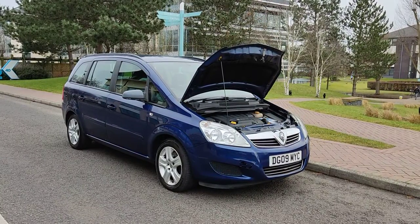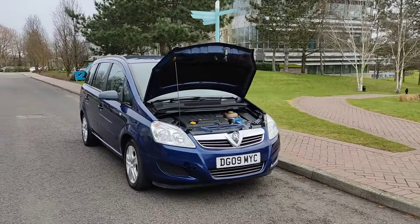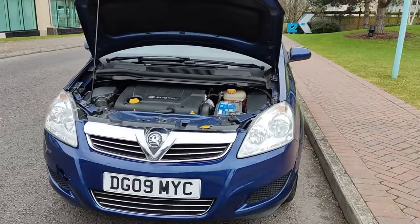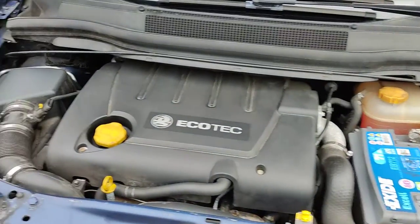DG09 MYC — a blue Vauxhall Zafira 1.9 CDTI Exclusive, 5-door. Nice clean sparkling headlights. Nice and clean engine bay.